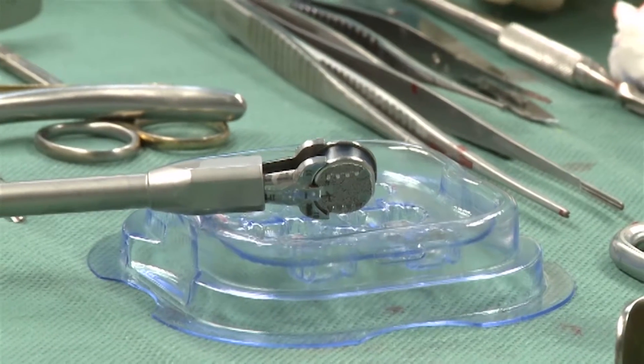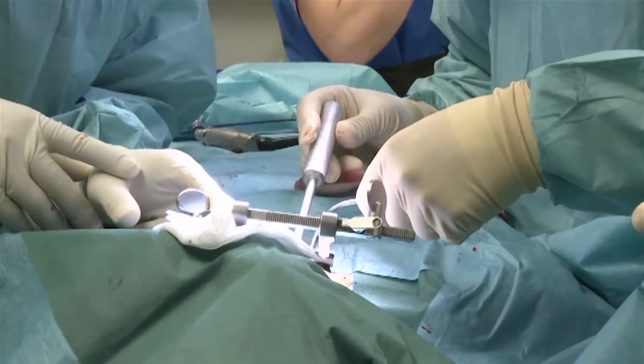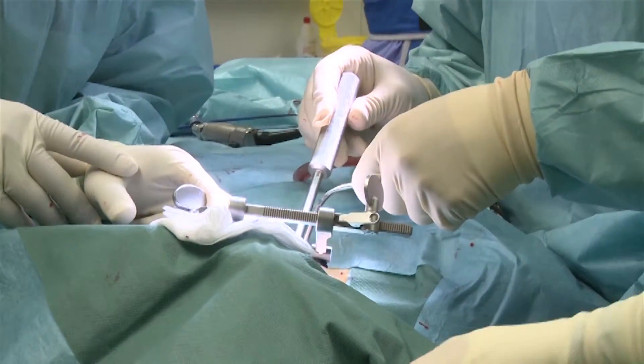This prosthesis, I think, is at the moment the best prosthesis you can use for the patient in cervical spine surgery. It's very easy to use. There are two things: it's easy to use and you have good results. So it's a very straightforward disc.